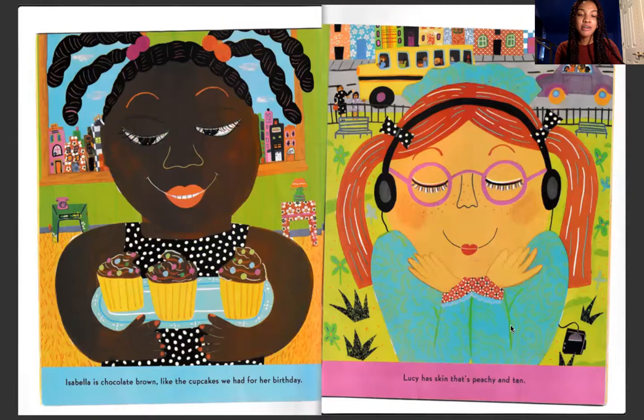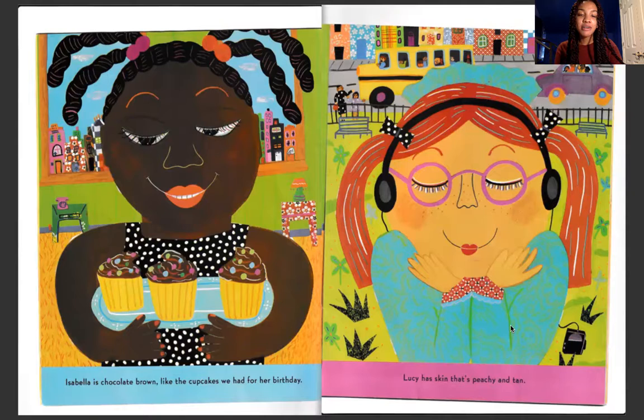Isabella is chocolate brown, like the cupcakes we had for her birthday. Friends, my favorite dessert are cupcakes. What is your favorite dessert? Lucy has skin that's peachy and tan.